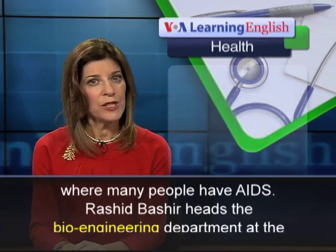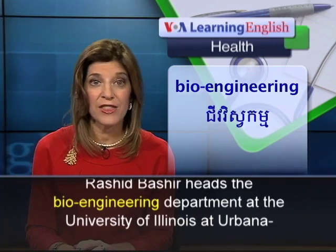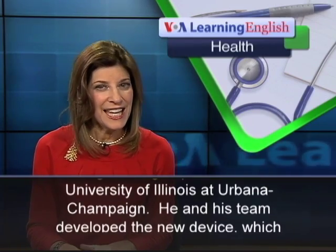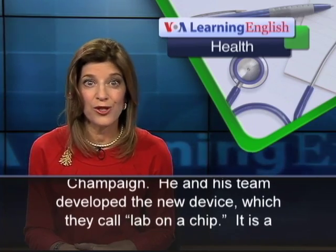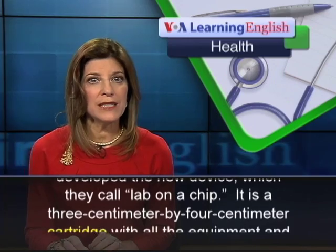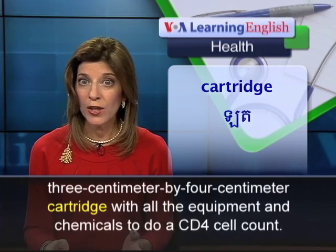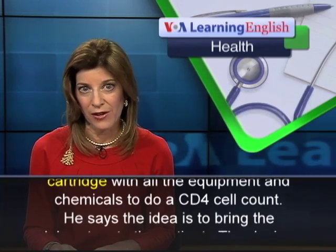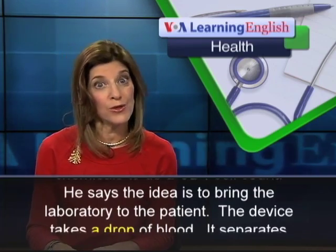Rashid Bashir heads the Bioengineering Department at the University of Illinois at Urbana-Champaign. He and his team developed the new device, which they call Lab on a Chip. It is a 3-centimeter by 4-centimeter cartridge with all the equipment and chemicals to do a CD4 cell count. He says the idea is to bring the laboratory to the patient.